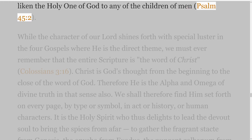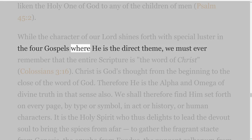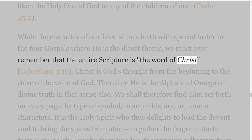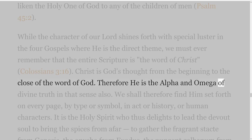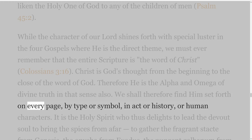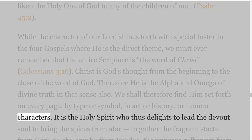Psalm 45 verse 2. While the character of our Lord shines forth with special luster in the four Gospels where He is the direct theme, we must ever remember that the entire Scripture is the Word of Christ, Colossians 3 verse 16. Christ is God's thought from the beginning to the close of the Word of God. Therefore He is the Alpha and Omega of divine truth in that sense also. We shall therefore find Him set forth on every page, by type or symbol, in act or history, or human characters.